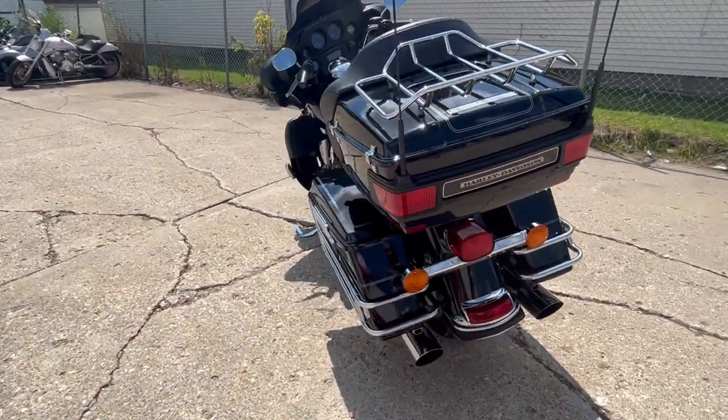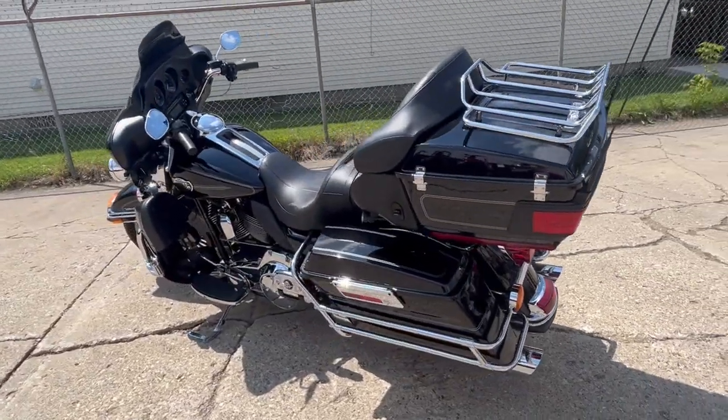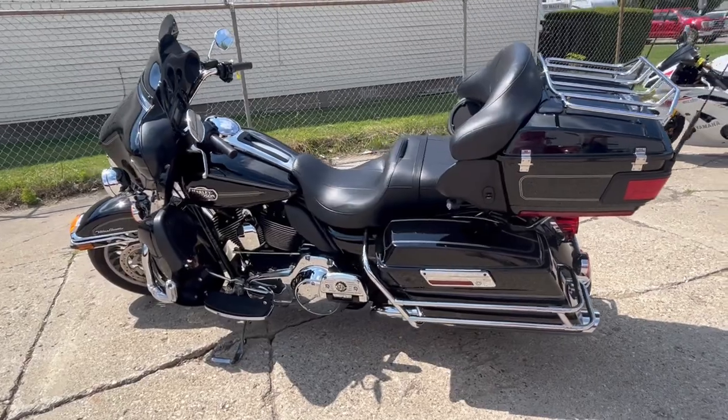No modifications done here. This is a high gloss, vivid black paint with tons of chrome. This is one sharp Harley.